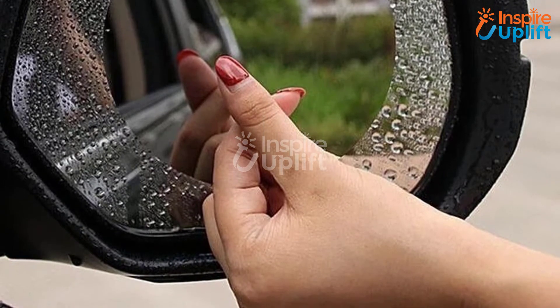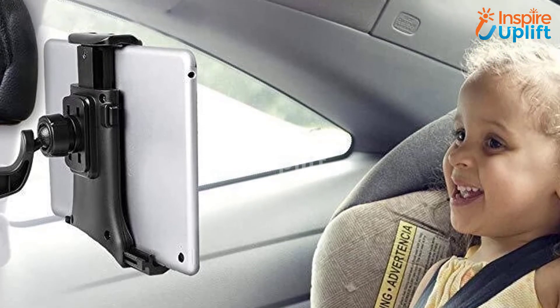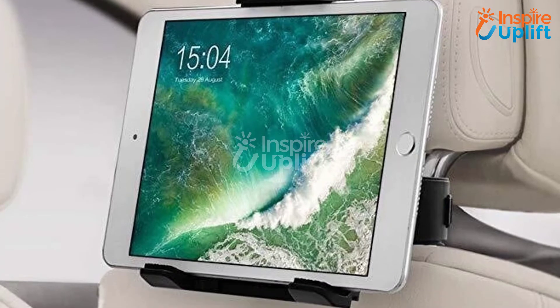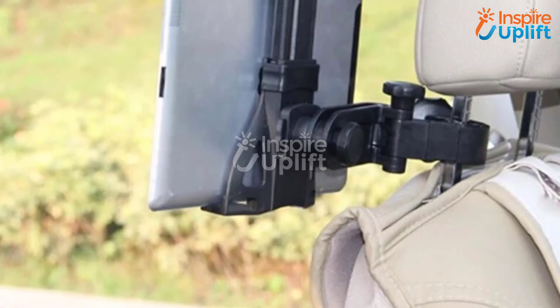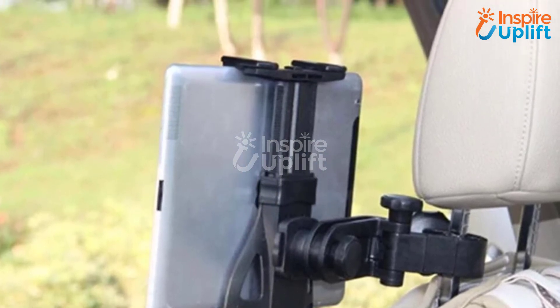That can make driving riskier. At number 4 we have the Car Seat Headrest Mount Tablet Holder. Let your kids be entertained in the back seat while you concentrate on driving. Mount this with the headrest of the front seat and clamp tablets with it. No need to worry that your device will fall off and get damaged, because the sturdy bracket of this holder is strong enough to support your gadget throughout the journey.